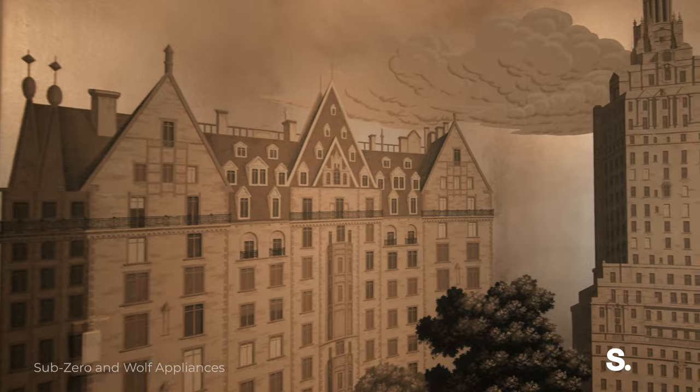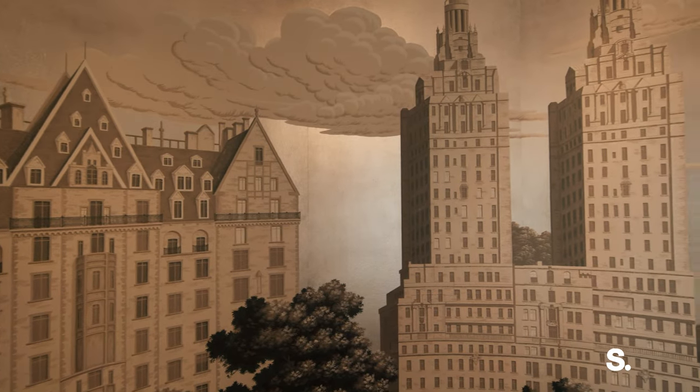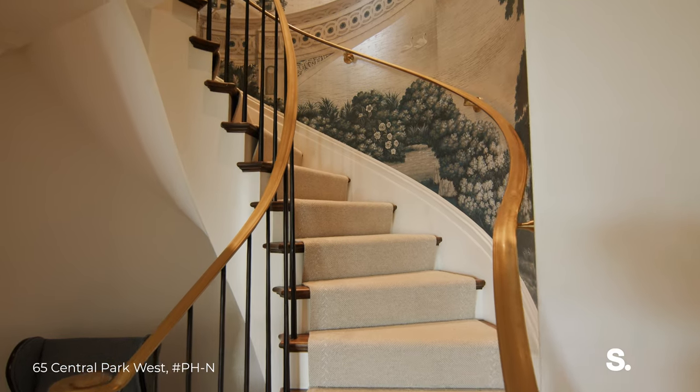This pre-war co-op is an art collector's dream. Look at this hand-painted de Gournay mural on this gorgeous wrapping staircase — I am obsessed.